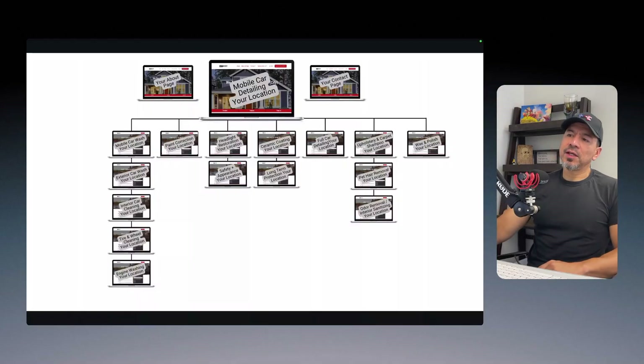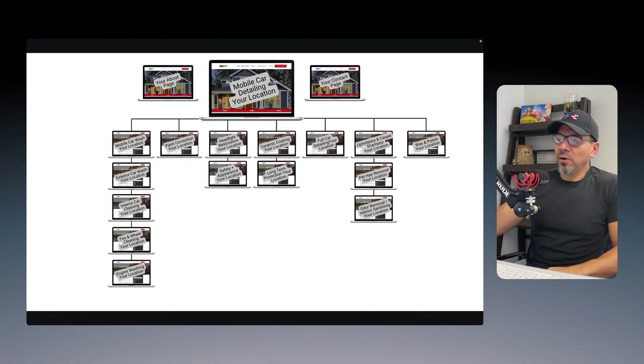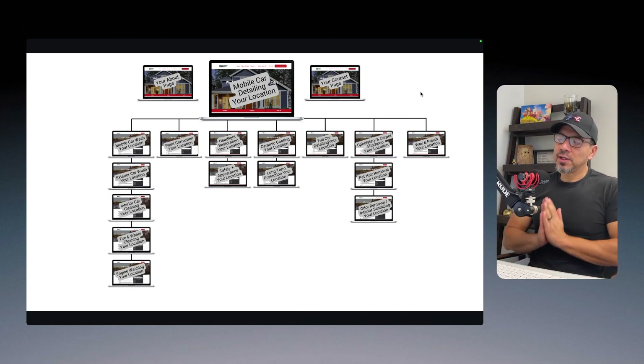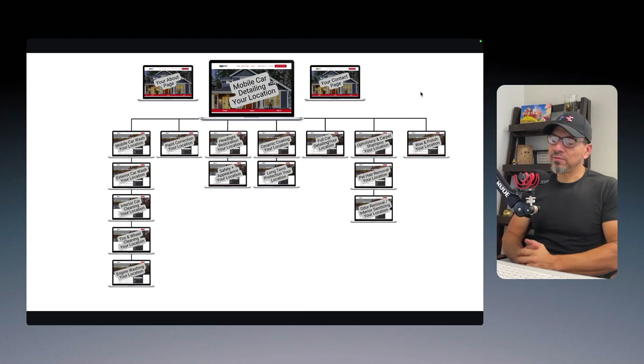So here's what I would recommend for the actual structure of the website, and I'll explain the philosophy behind it. If somebody running a mobile car detailing business called me up and said, 'Can you build me a website?' — this is exactly what I would set up to give them a fighting chance to push the Google Business Profile to the top into that three-pack of Google.